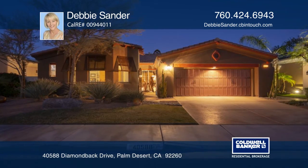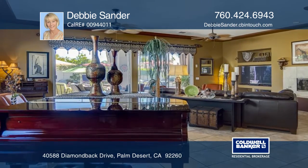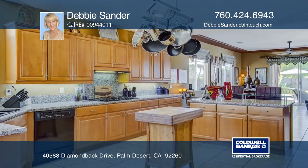This beautiful and custom-built home boasts style and sophistication and features three bedrooms and three and one-half baths, plus an attached casita with a separate entrance and a Murphy bed.